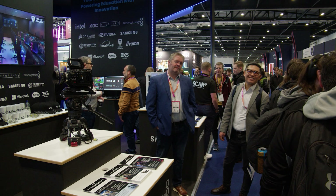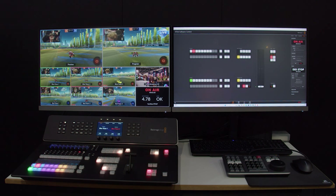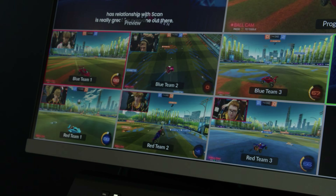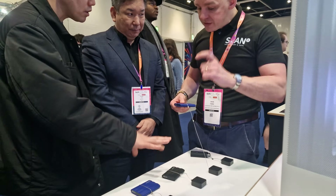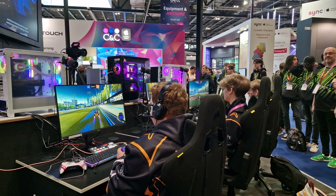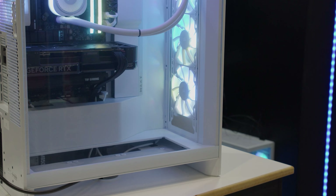As visitors explored the stand they discovered additional solutions, including advanced products from Blackmagic Design and impressive displays from Philips and BenQ. Our partner Samsung showcased cutting-edge storage solutions tailored for education, which played a critical role in powering our stand via 3XS systems.